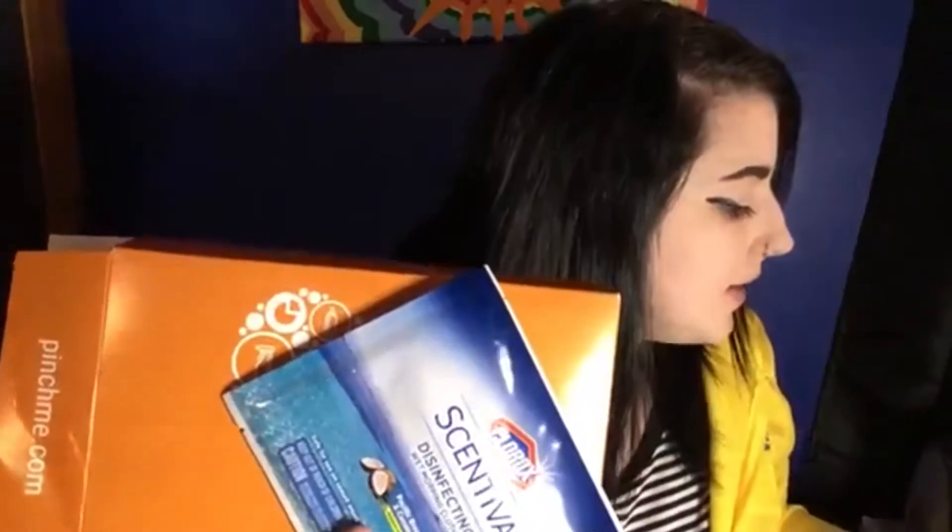So that is everything I got from Pinch Me. I cannot wait to try these samples, I'm very excited. Thank you guys so much for watching. If you want to sign up for Pinch Me, I'll leave a link below in the description box. You can also follow me on Twitter and Instagram at JessKCat — I'll put a link in the description. Thank you guys so much for watching and I hope you guys have a great day. Bye!